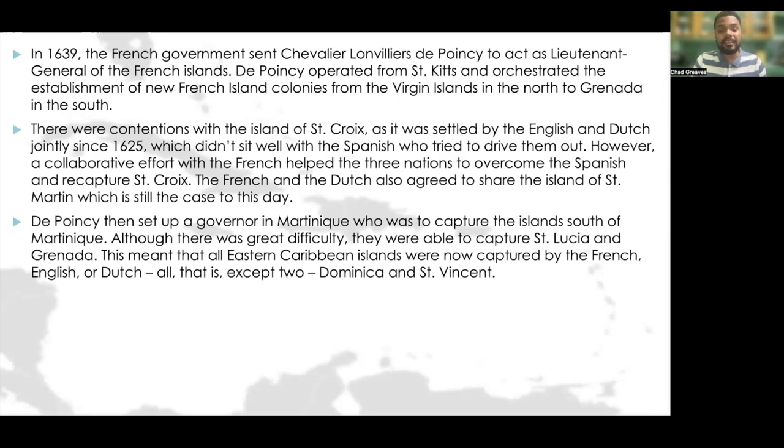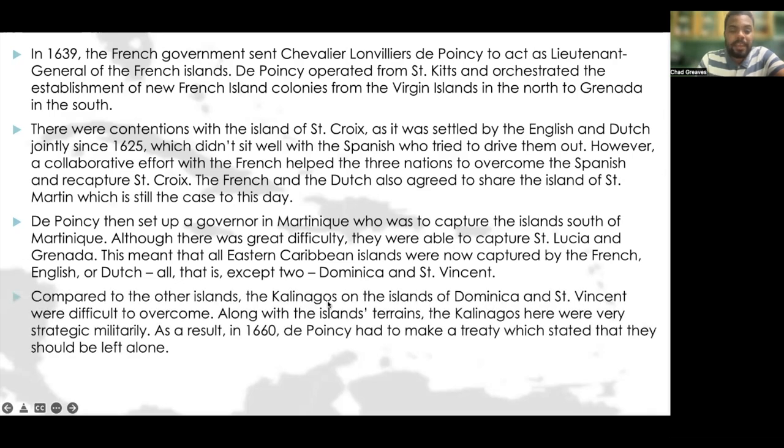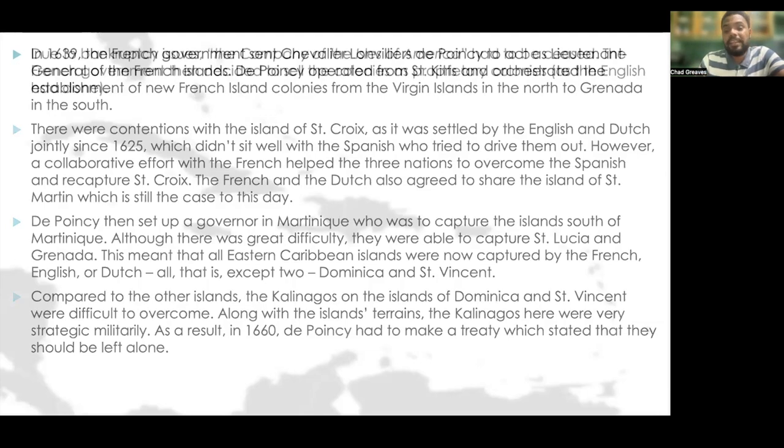This meant that all Eastern Caribbean islands were now captured by the French, the English, or the Dutch — all except two islands: Dominica and St. Vincent. Compared to the other islands, the Kalinagos on Dominica and St. Vincent were difficult to overcome. Along with the island's terrains, the Kalinagos were very strategic militarily. As a result, in 1660, Poincet had to make a treaty stating that the Kalinagos on these islands should be left alone.